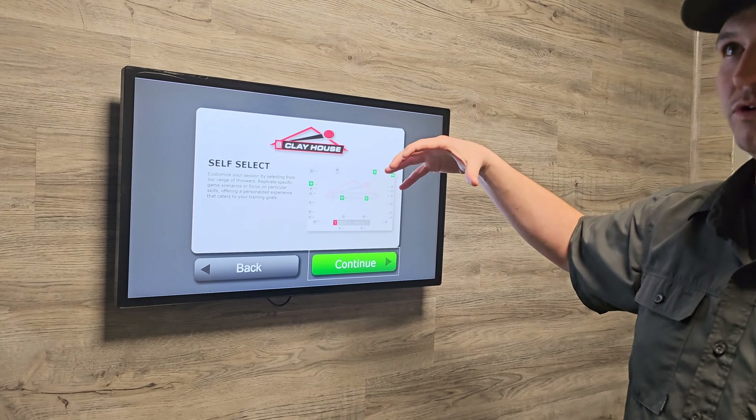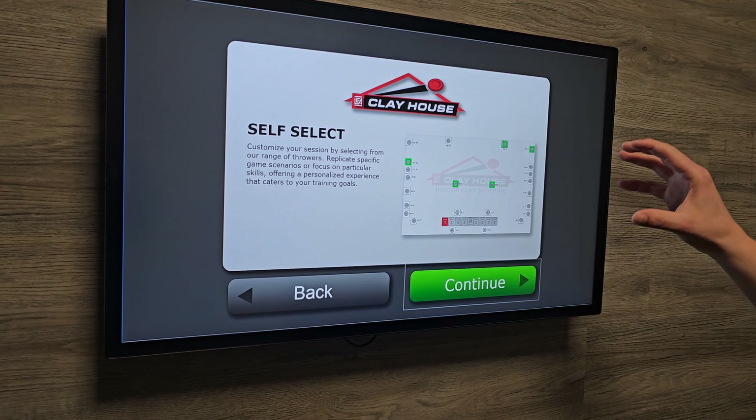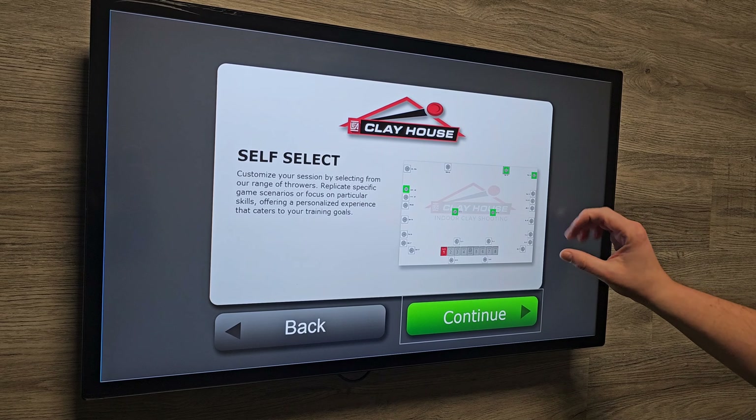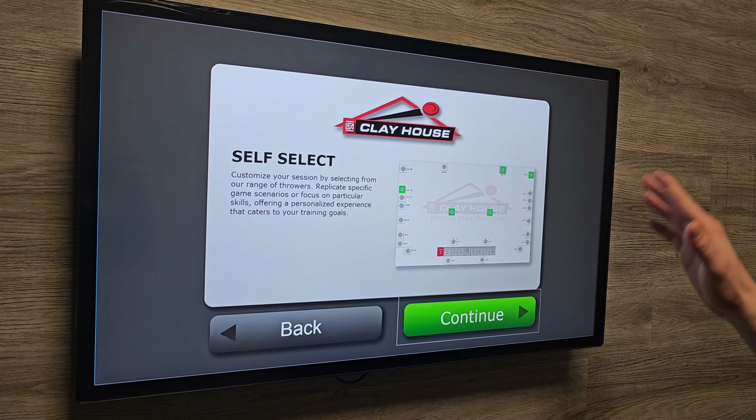This is basically the map, the overview of the clay house. We have all of these throwers kind of lined throughout the perimeter. You have your trap, high house over here, and low house. So you can select whatever angles that might be giving you trouble, or if you just want to play around with it.